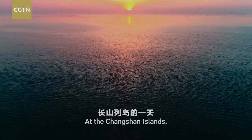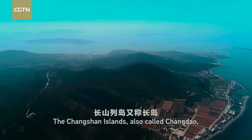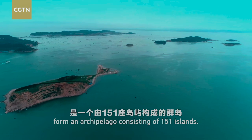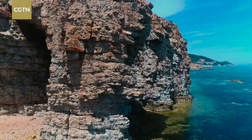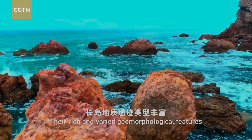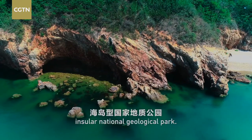At the Xiongsheng Islands, the day begins with sunrise on the Yellow Sea. The Xiongsheng Islands, also called Xiongdao, form an archipelago consisting of 151 islands. Their rich and varied geomorphological features make it China's only insular national geological park.